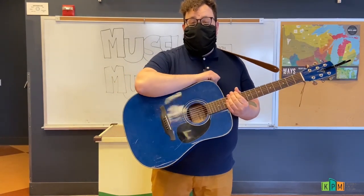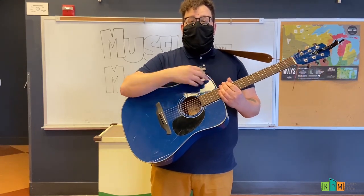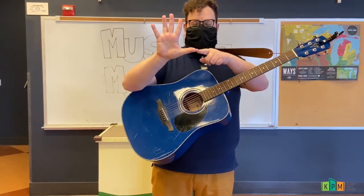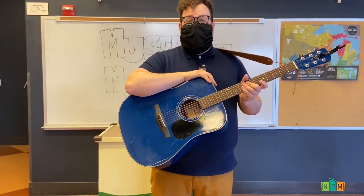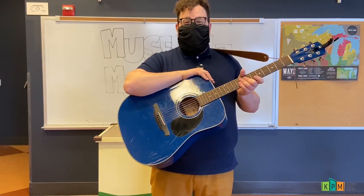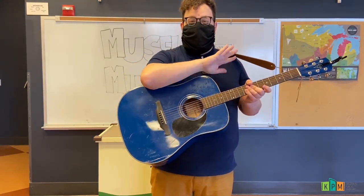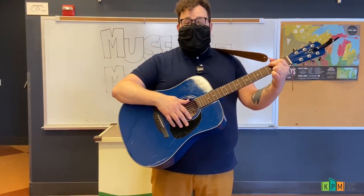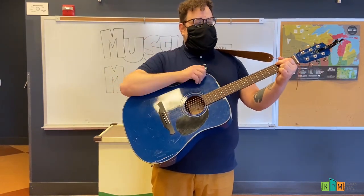This is a counting song called Five Little Rats. In this song we're going to start off with five rats. Can you hold up a number five on your hand like this? And then we're going to count backwards from five all the way down to zero, because we're going to end up with no more rats in our song. So let's practice our counting and sing our little rat song. Are you ready? All right, here we go.